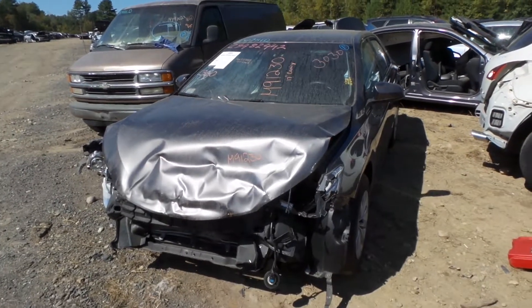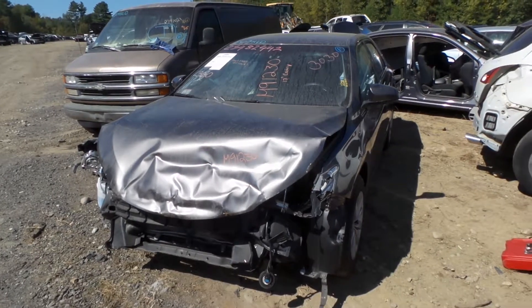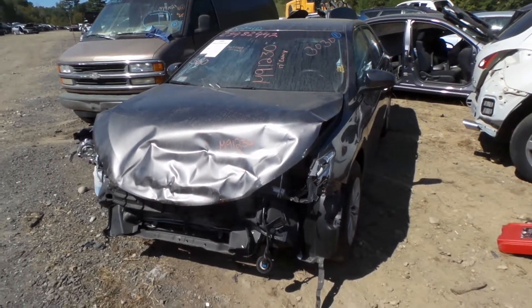Hi, it's Kyle with New England Auto and Truck Recyclers. Today we're parting out a 2017 Toyota Camry. Stock number is M91230. It's got 31,000 miles on it.